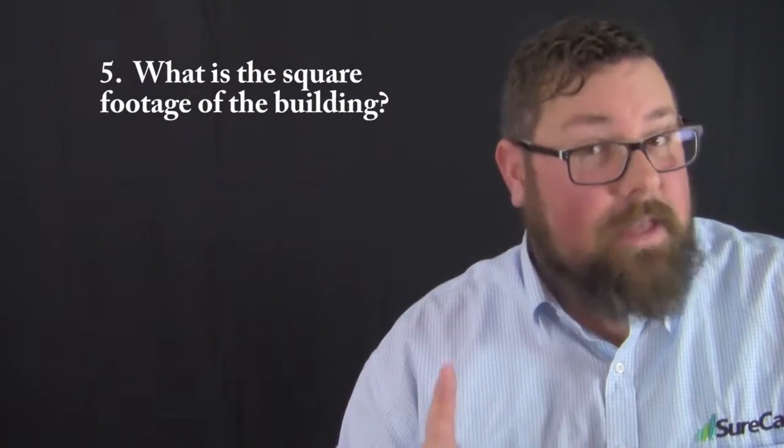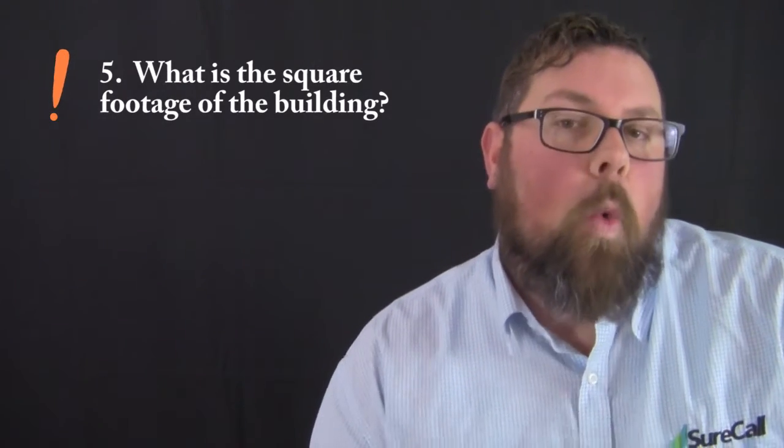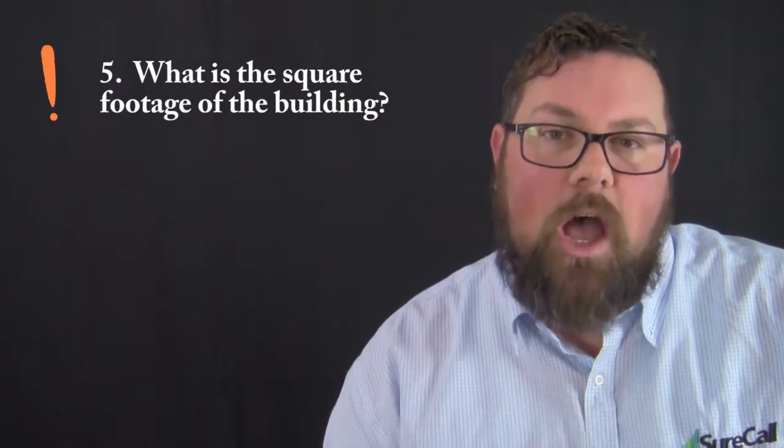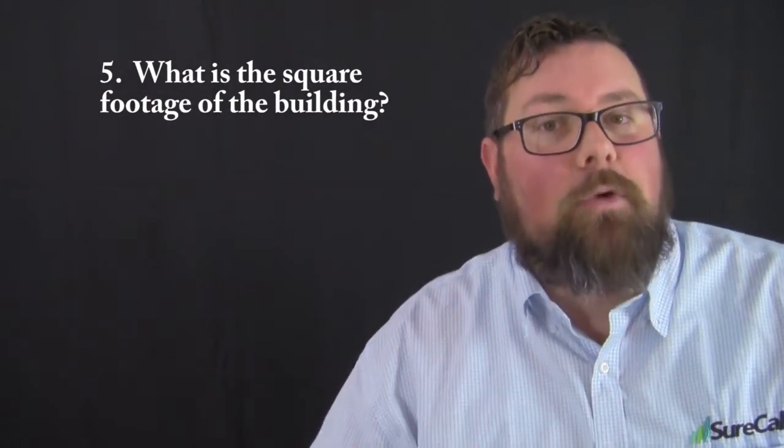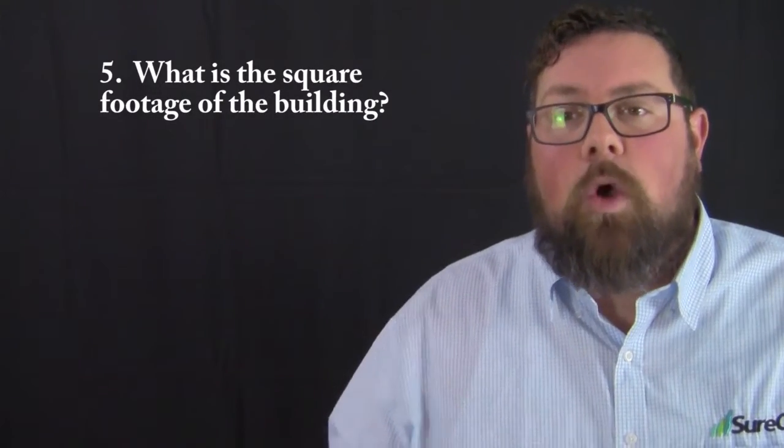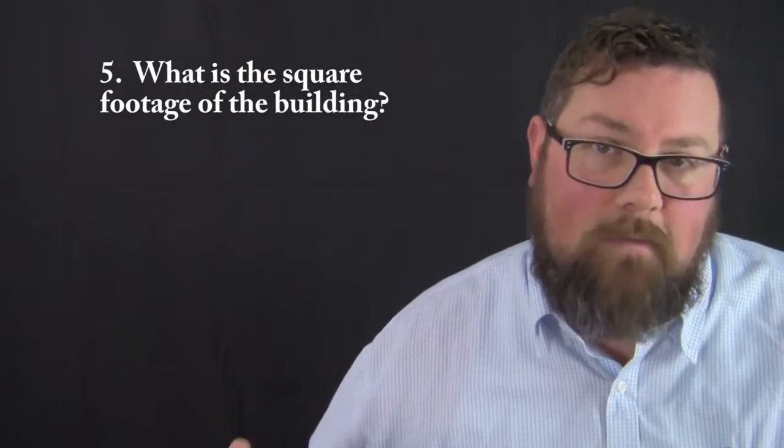Question number five — and this is one of the Big Five — what is the total square footage of the building? While we may not necessarily be covering the entire facility, we do need to know the total amount of square footage.